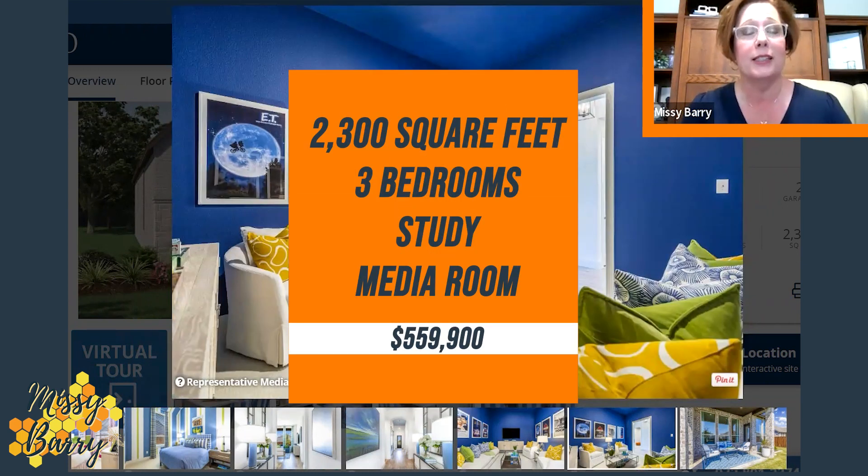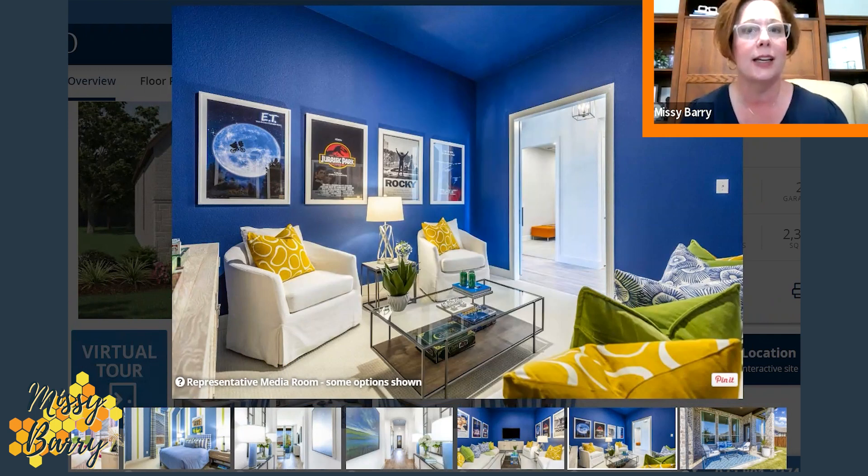This house has been discounted to $559,000 — a little over 2,300 square feet, three total bedrooms, a study and a media room. If this is what you're looking for, please reach out. If it's not in this particular neighborhood, they build it in numerous communities throughout the Dallas Metroplex, and we would love to help you narrow down the right community at the right price and floor plan for you. This is the deal of the week in Aubrey, Texas.